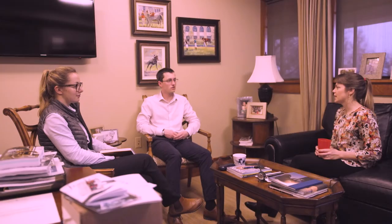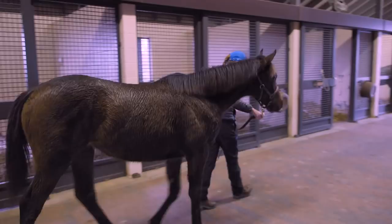During their time in the office at Jonabelle, they will spend time in the sales, marketing, booking, and racing departments, learning how our operation runs and how we manage our bloodstock here in the U.S.